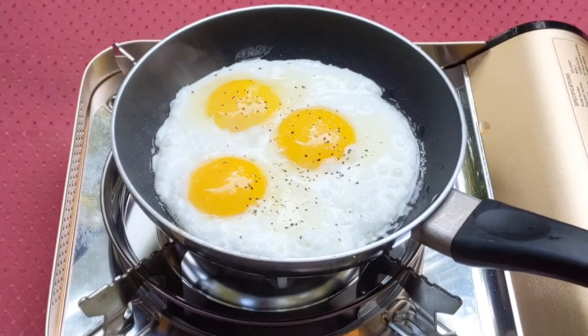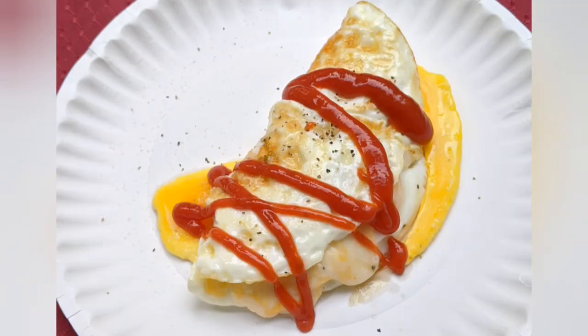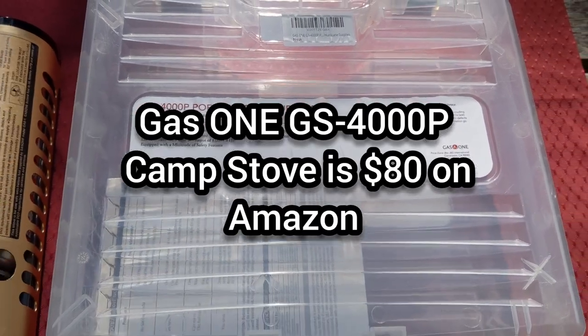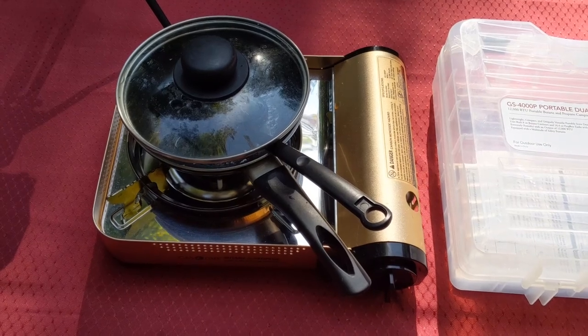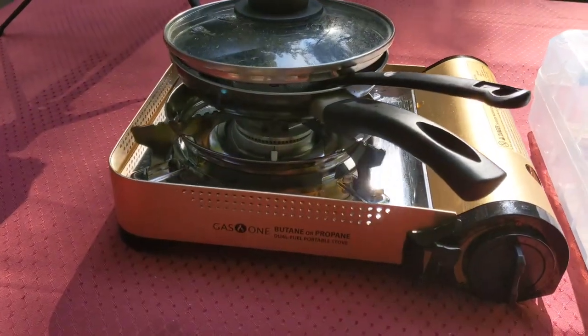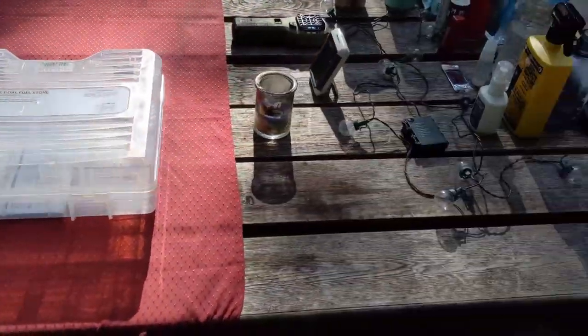The Gazelle T4 tent popped right up — pulled out the sides and it was a breeze to set up. This is one of my favorite gadgets at the campsite: a portable dual-fuel stove that can run on both butane and propane. It definitely makes it easier to cook things. It has a really wide base — I've had other models where the pot teeters on top, so that's a great improvement.